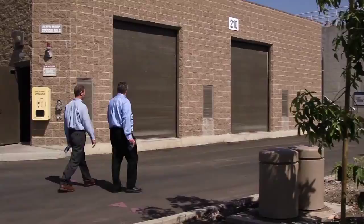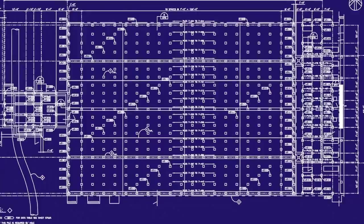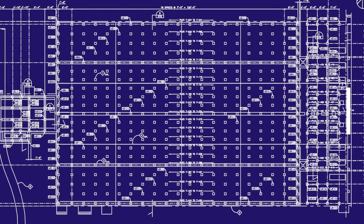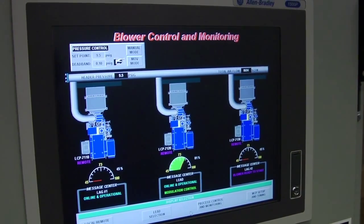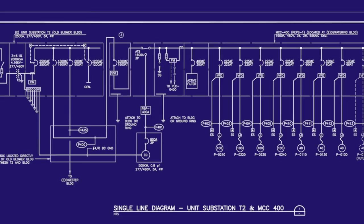Our structural engineers had to design over 1,500 cast-in-place piles that are used for the foundations for all of the buildings and process equipment you see out here today. Our electrical engineers also had to bring in a brand new feed to serve the plant, along with some new emergency generators and power to each one of the new buildings.